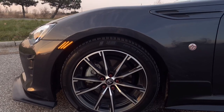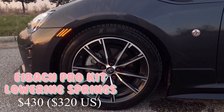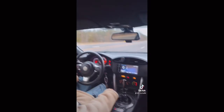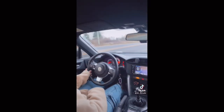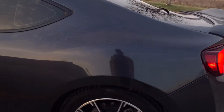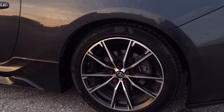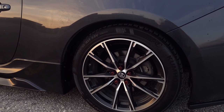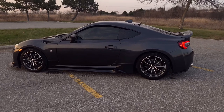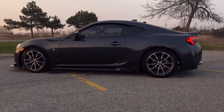For my suspension, I'm lowered on Eibach Pro Kit Springs, which I bought from Jspec for $430. They are definitely a bit stiffer than stock suspension, but honestly not that bad. My boyfriend and I installed them ourselves, so we saved a decent amount on installation. They lowered me about an inch all the way around — high enough to survive Canadian winters but low enough that I'll still look good when I get my aftermarket wheels in the spring.